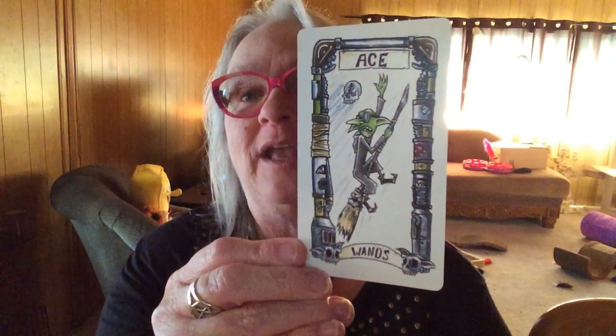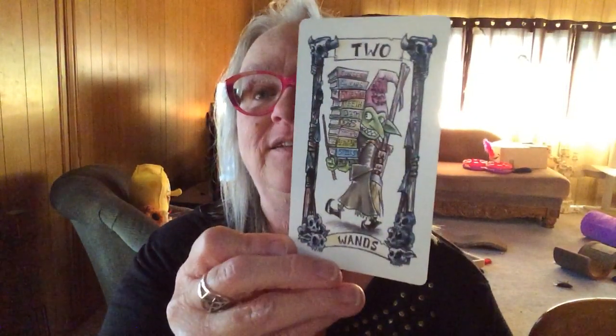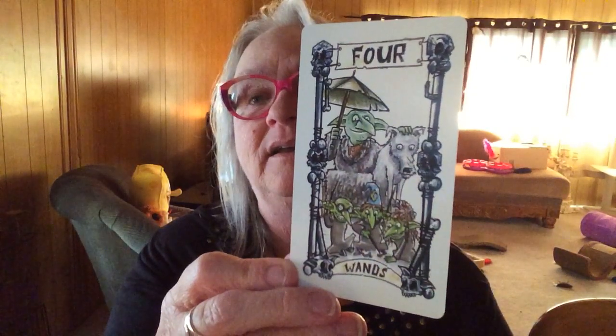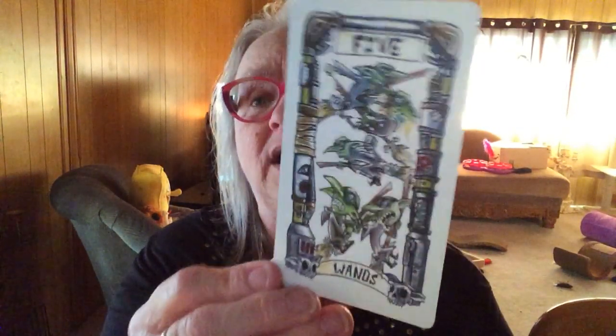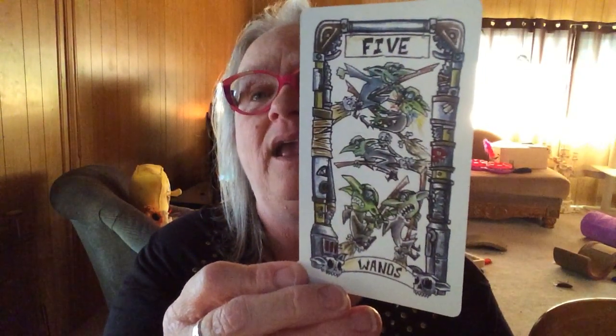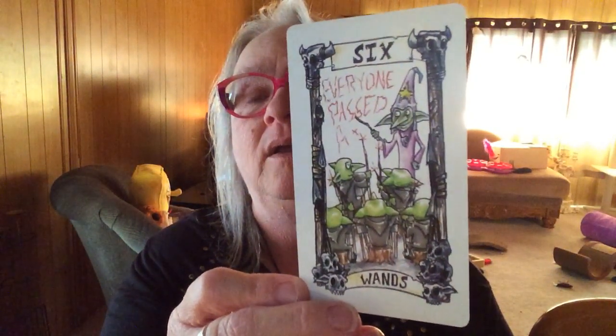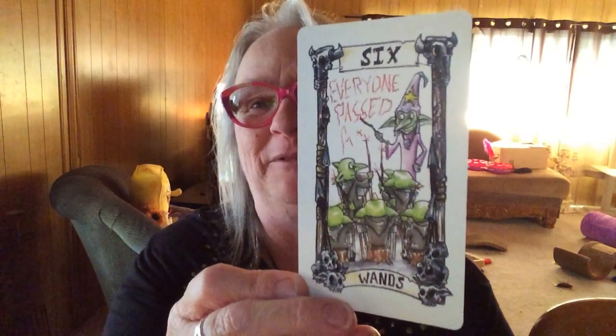Okay, here we go — now, minors. I saw all the majors, but I have not seen any of the illustrated minors. I did that on purpose because I didn't want to spoil the unboxing for myself. We have the Ace, the Two — oh my. I love this. I have goosebumps. Everyone passed A+!